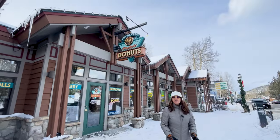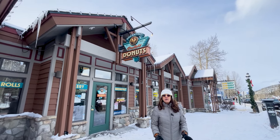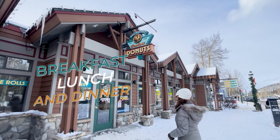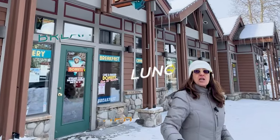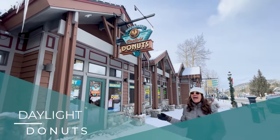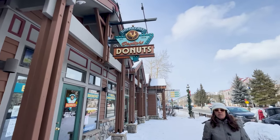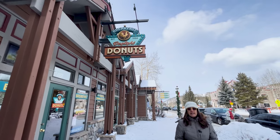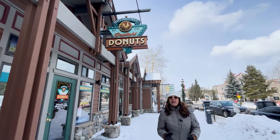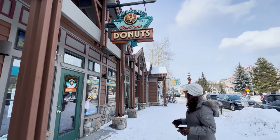We're on the north end of Main Street in downtown Breckenridge, and this particular block has breakfast, lunch, and dinner. We've got Daylight Donuts — they've been around forever. They make their own donuts and are very well known for quick, easy breakfast. The menu is quite limited, nothing fancy, but you are going to get a good, hearty breakfast.